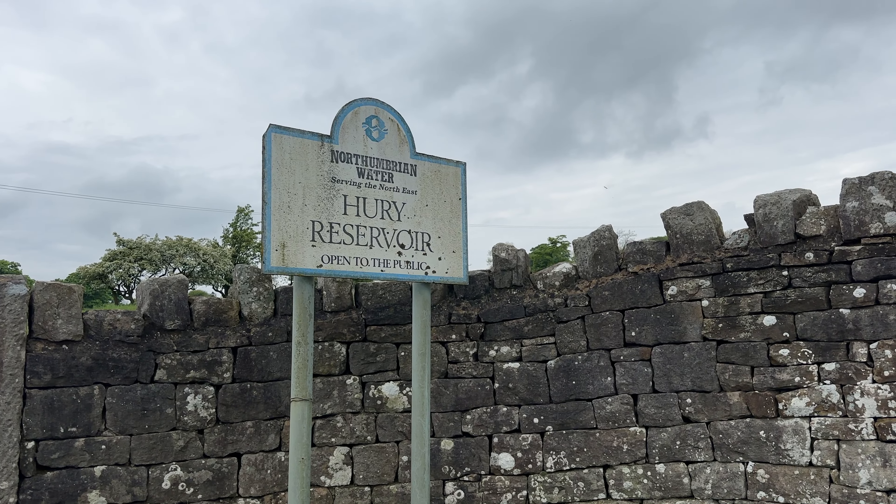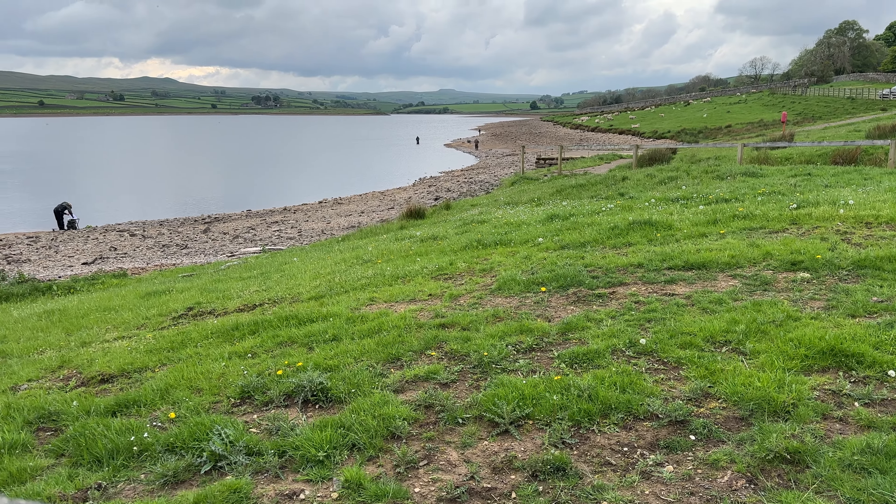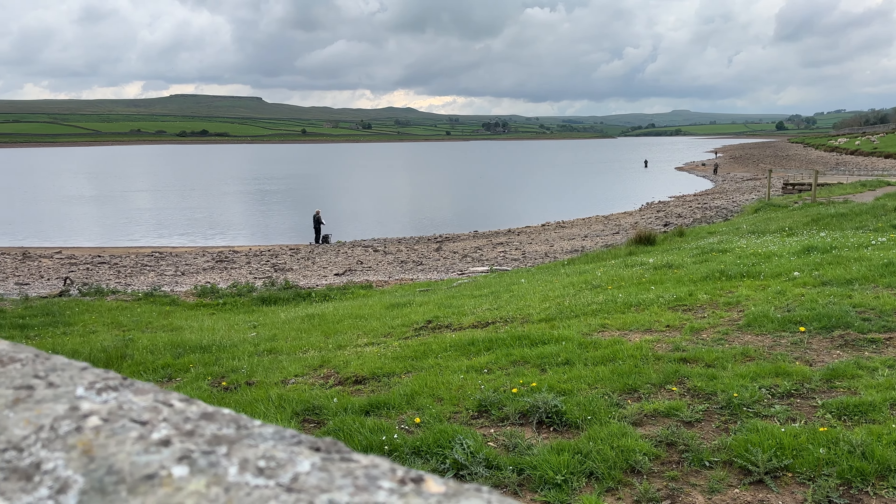Hi guys, welcome back to another video. Today I am on Hury — one of the reservoirs I help look after as part of the Northumbrian Water Ranger team. Hury is one of our fly-only waters, stocked with rainbows as well as a population of wild brownies. I'm very lucky — I work these places and get to keep in touch with what's happening. There's a fantastic dry fly pattern on at the moment, so I'm going to nip over for a couple of hours in the afternoon.